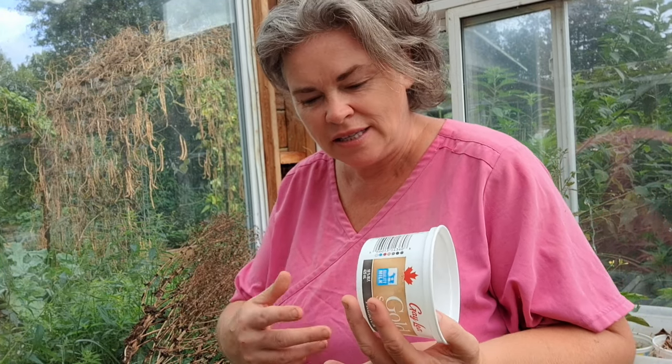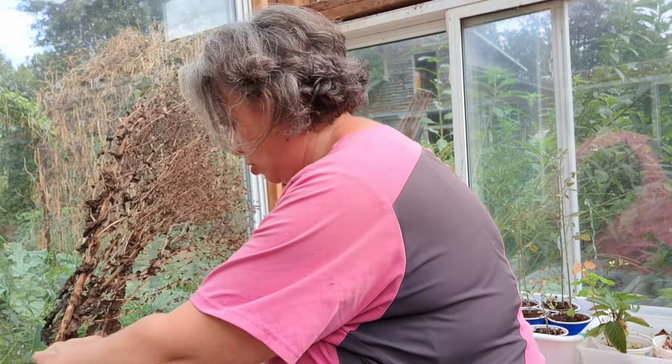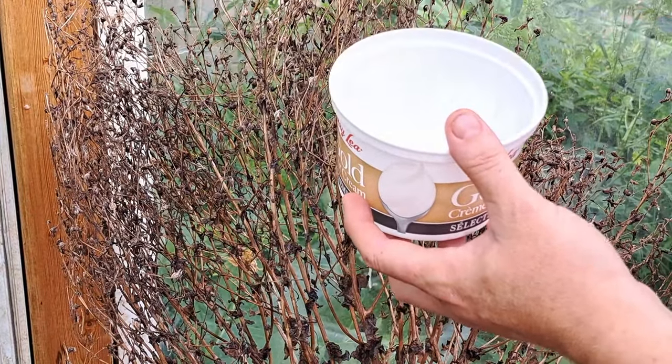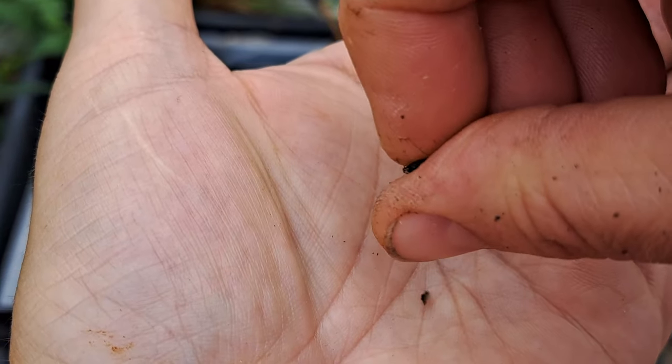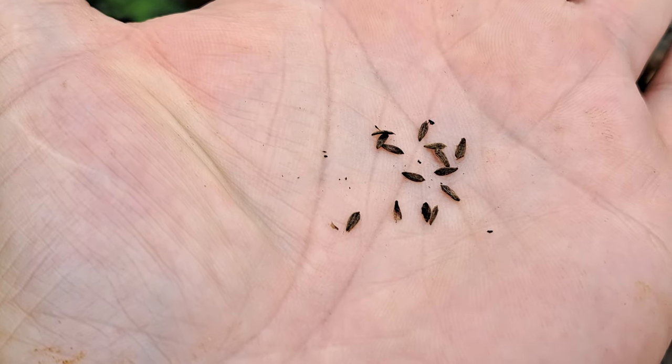Seed saving is a huge part for us in late August and into September. A lot of things we allow to go to seed so we have those seeds for next year. Here in the greenhouse is something I just pulled up — our outrageous lettuce. This was a beautiful lettuce, and as you can see, I have more seeds than I will ever use off of this. Each one of those little pods has seeds in it, and we're going to harvest those before it gets too cold or too humid — they're basically perfect right now for harvesting.